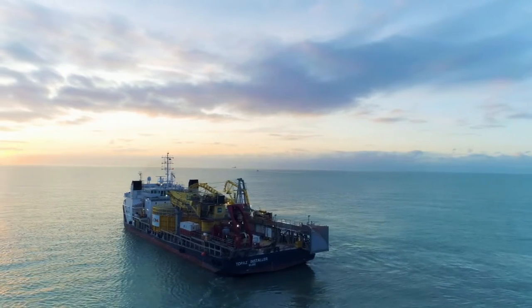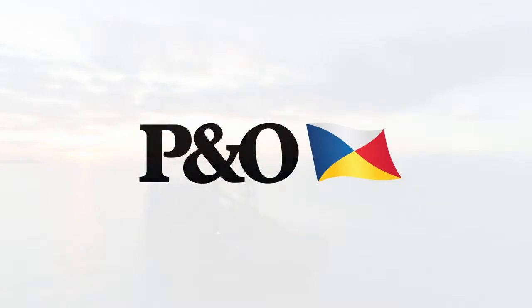Most importantly, we share the same vision of digitalisation with Baker Hughes, and we're proud to walk with them on this journey.